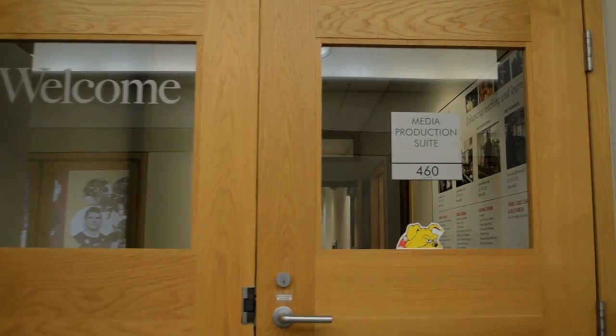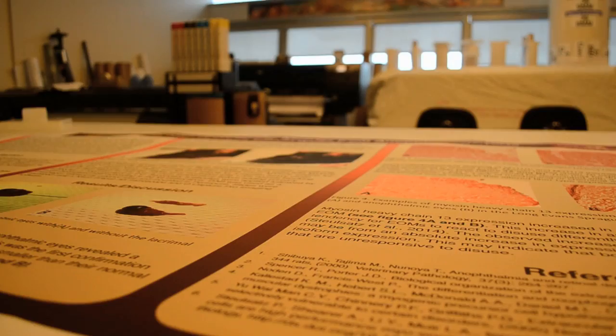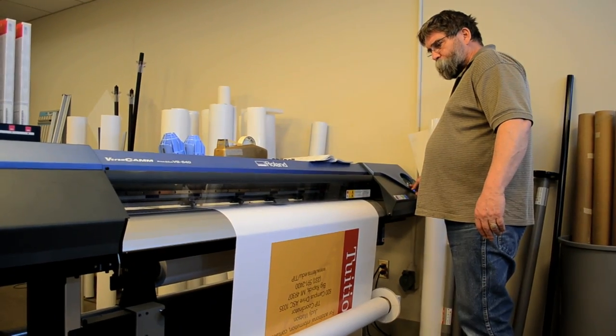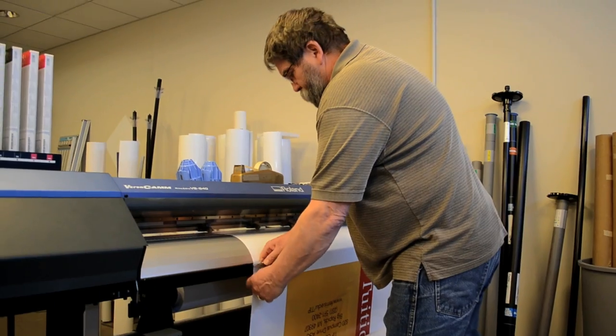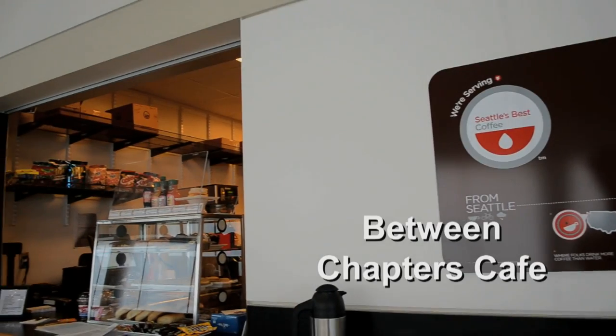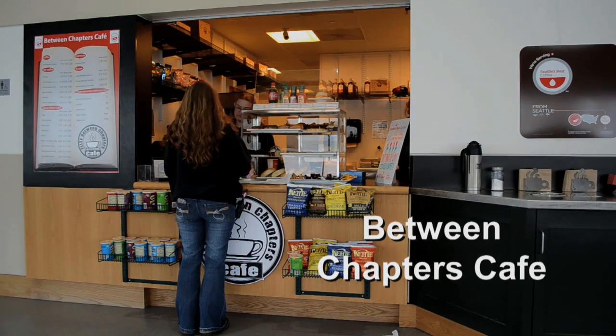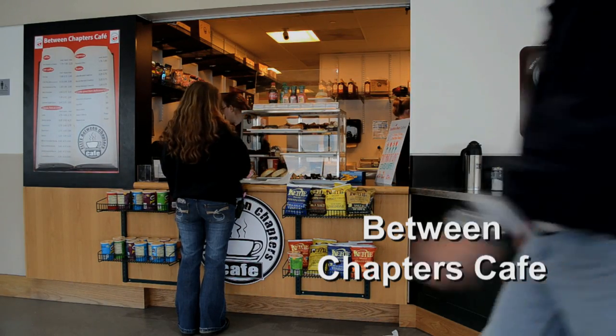We do have a fourth floor where they do a lot of media production. If you want pictures done, a billboard, or any help with anything related to media production, they can help you with that. Another cool feature is they have the In-Between-Chapters Cafe — a great place to pick up snacks like sandwiches and coffee with as many espresso shots as you need, just a place to refuel your system.